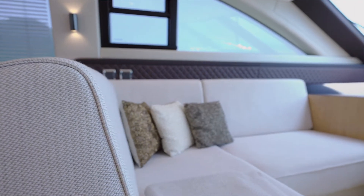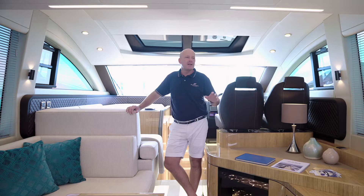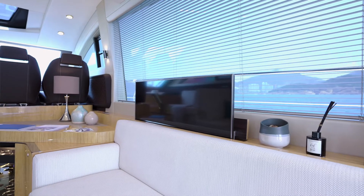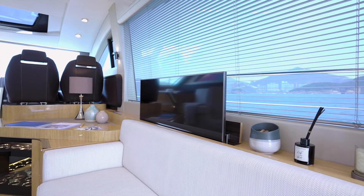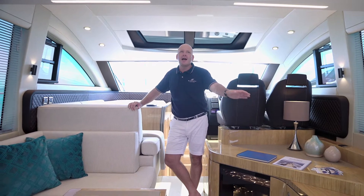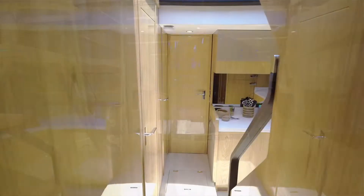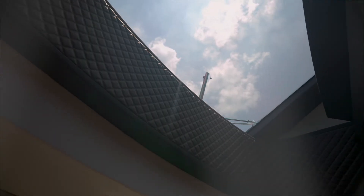On this particular model we've chosen the oak gloss finish. We've specified the sofa to the starboard side to maximise the indoor outdoor living experience. We can now extend the sofa all the way from the saloon out to the cockpit and make the most of the saloon sliding door. The galley down is flooded with natural light.